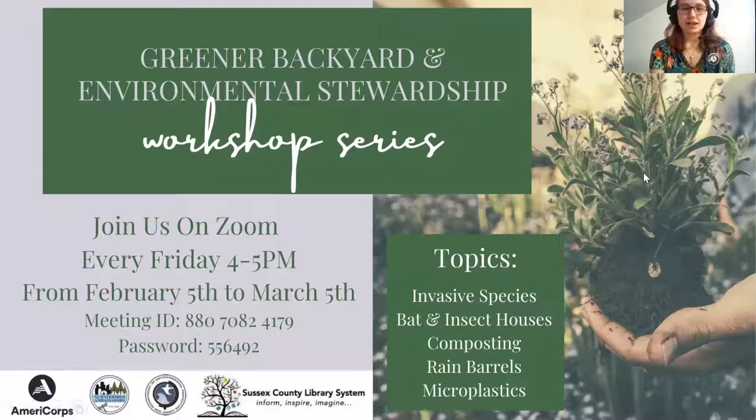We'll go ahead and get started for today. If this is your first time attending, welcome to the Greener Backyard Environmental Stewardship Workshop Series. We meet on Fridays from four to five. This is the fourth meeting in a series of five. This week we'll be covering rain barrels, and next week we'll be covering microplastics. You can sign up for these sessions on the library website, or you can use this meeting ID and password to get into the meeting every week.